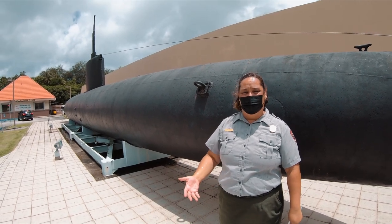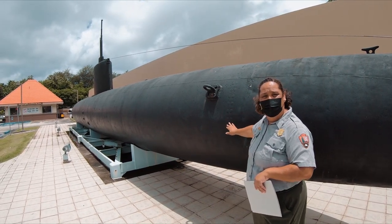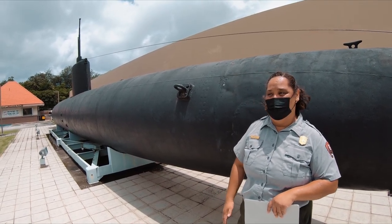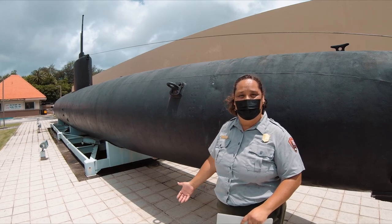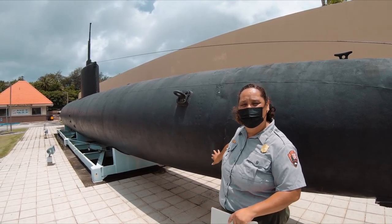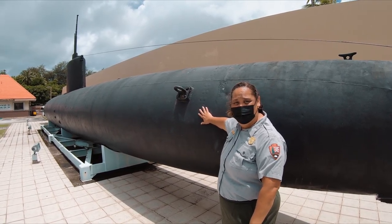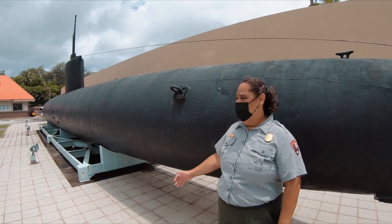Once they realized there was no threat and no other Japanese warships in the area, U.S. military members went to investigate the sub. Interestingly, there were two Japanese submariners inside the sub at the time — alive. The sailors were so fierce about protecting the sub and not wanting to become prisoners of war that they actually held off the U.S. military from getting access to the sub for three days. When I put students out there and ask them to touch the submarine, they feel the top of the outside — it's hot — and I ask them to imagine what it was like for those Japanese sailors for three days in that sub.